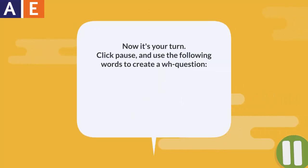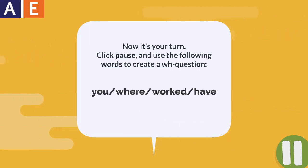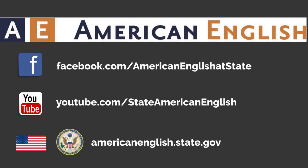Now it's your turn. Click pause and use the following words to create a WH question. Where have you worked? This is American English. Thank you for watching.